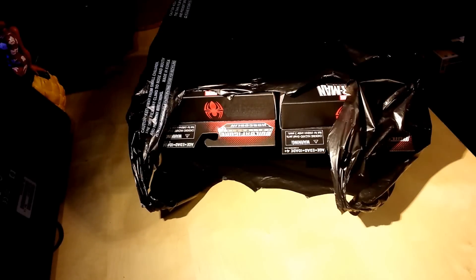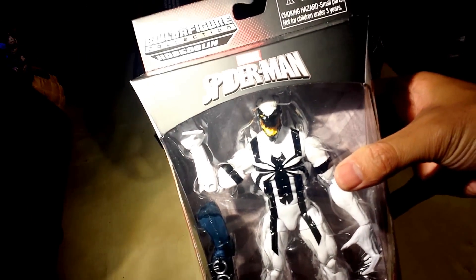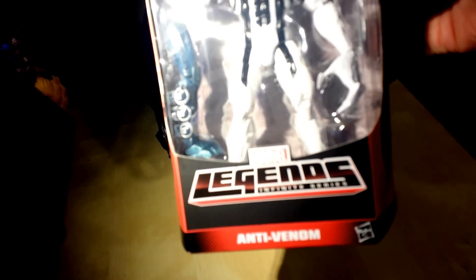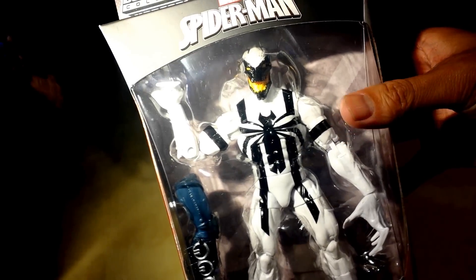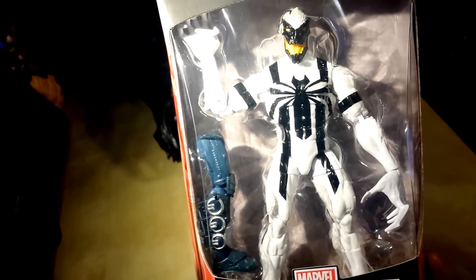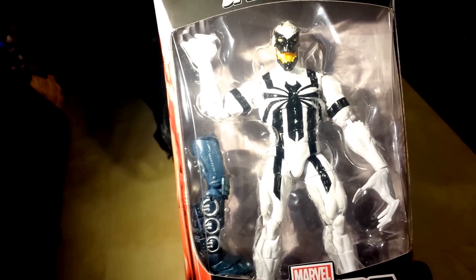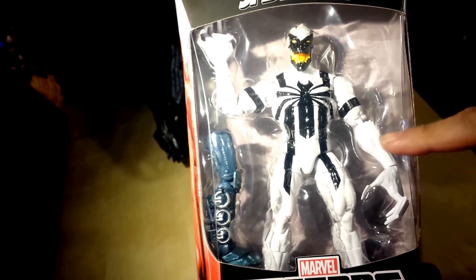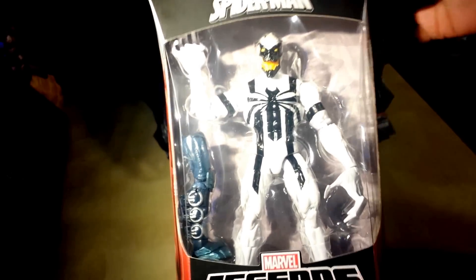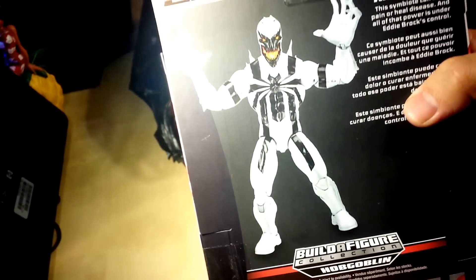I'm gonna go ahead and let them out one by one and show you guys what I got. First of all, boom — these are the Spider-Man Marvel Legends Infinite Series, and this is Anti-Venom. He sports the same kind of body and looks like the same hands as another character. He shares the same mold as another character in the wave before this, and I have them all — just in my closet somewhere.